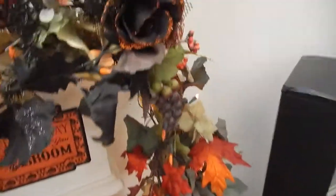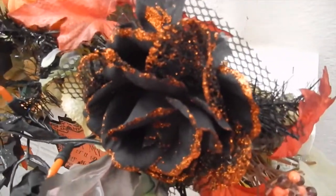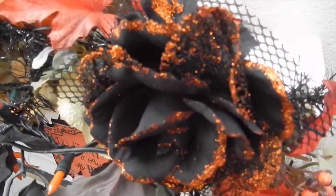And then up here, I got these roses at Joanne's, and these were like $3 a piece. And the ones that I just showed you from the 99-cent store — the full thing of garland — was $1.49.